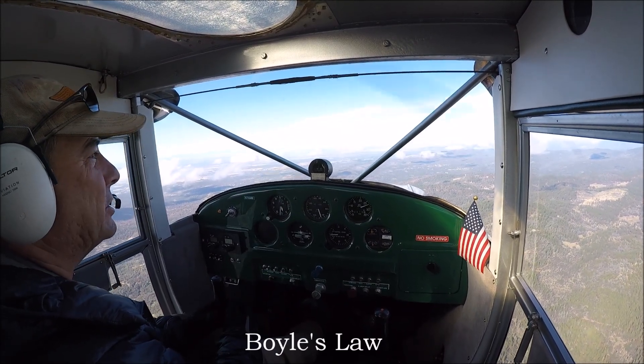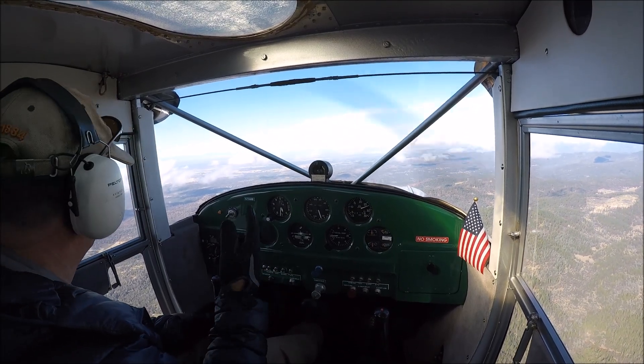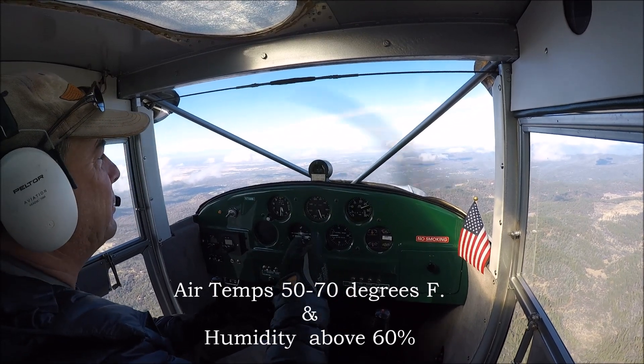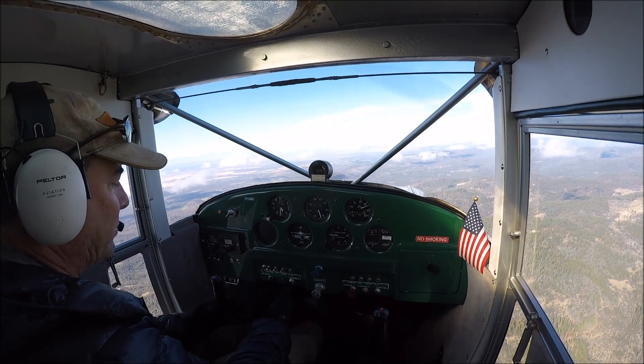As you remember from high school physics, you drop the pressure — what happens to the temperature? It drops as well. So on a day like today, even though it's clear at a million, with lots of moisture in the air, your carburetor is going to be prone to carburetor icing. So what do we do?